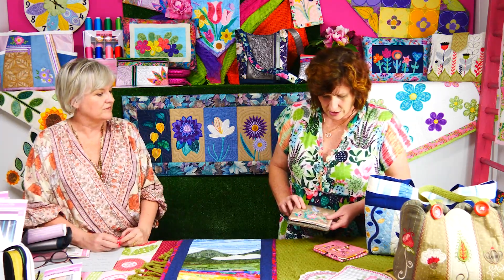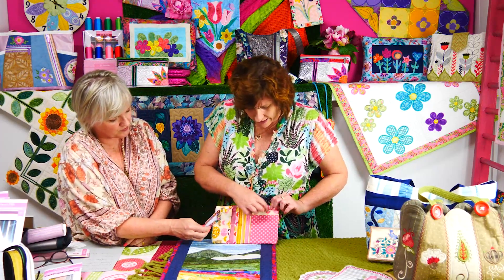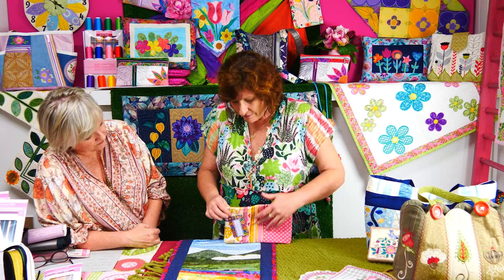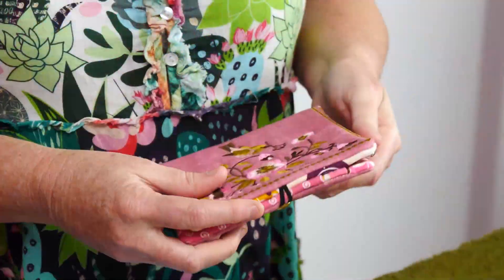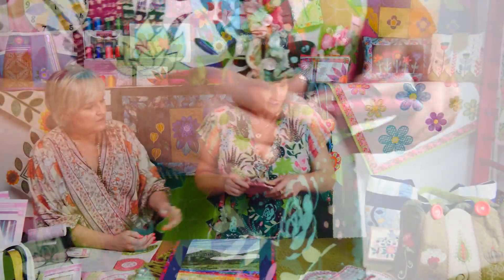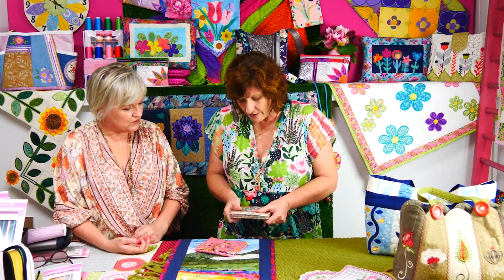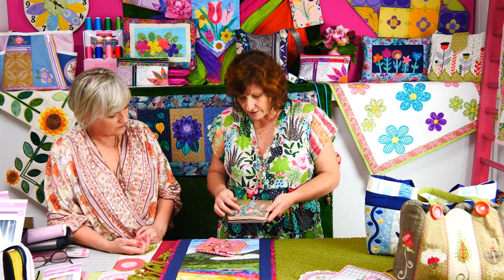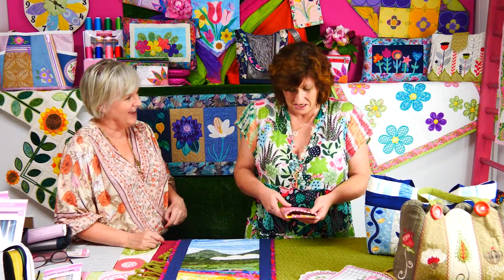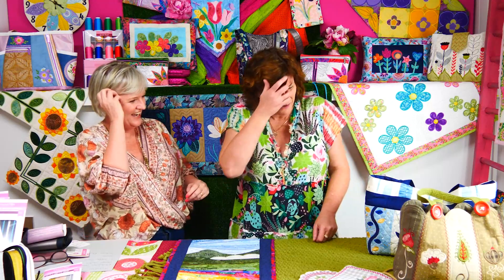We have a Floral Passport Wallet — there's no zip in it, but this section fits your passports and boarding passes and there are card pockets. We actually used a button and a loop closure — you could also use velcro or a kam snap. The other version is made in PU leather, which is a completely different look. That one was actually made while we were testing, so we had to change the density of the stitches.